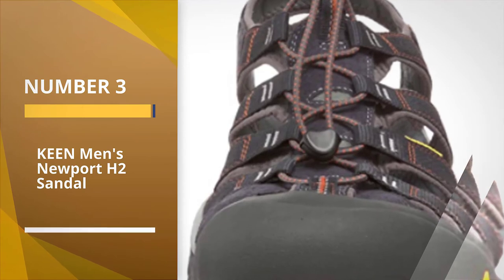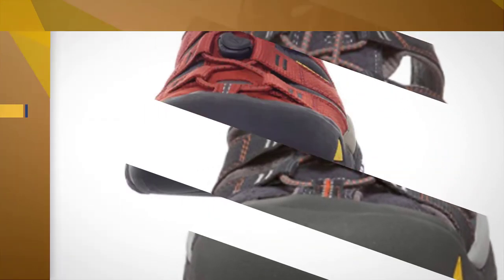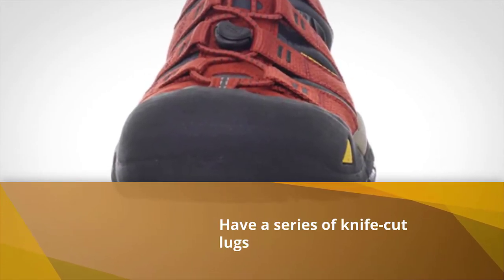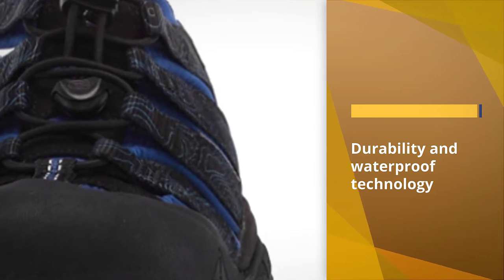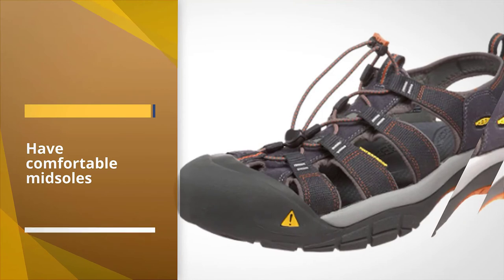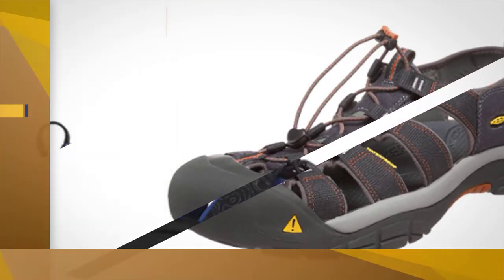Number 3 — Keen Men's Newport H2 Sandal. Keen designed their Newport H2 closed-toe sandals specifically for water sports. The Newport H2 polyester webbing is able to repel moisture thanks to a layer of hydrophobic foam. You can tighten or loosen them with an upper elastic cord as well as 3M pull loops. To help you get traction on wet surfaces, the H2 soles have a series of knife-cut lugs.